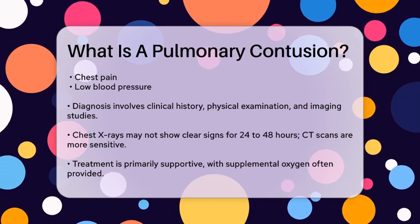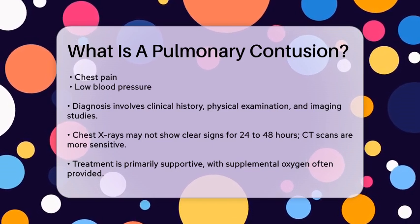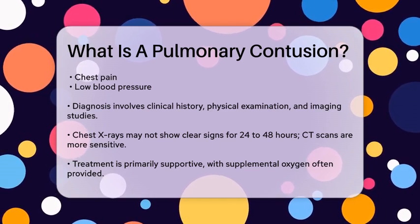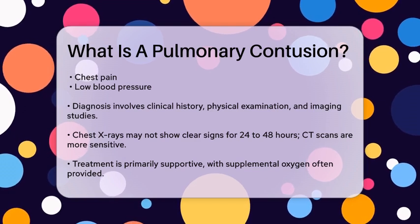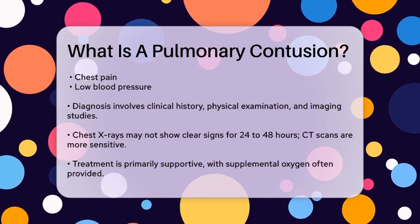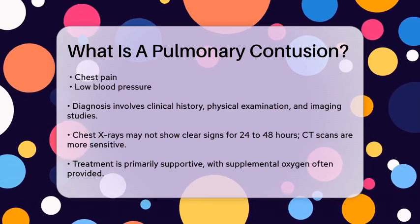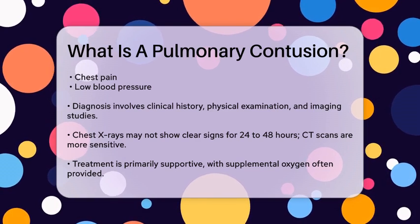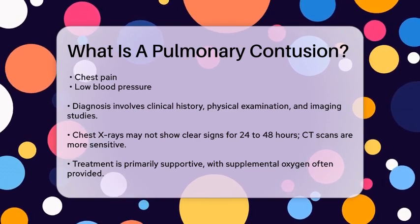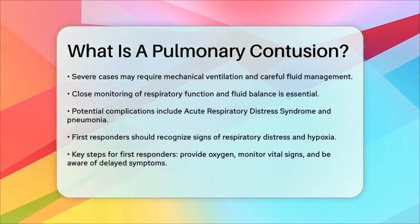When it comes to treatment, the approach is primarily supportive. Supplemental oxygen is often provided to improve oxygen saturation levels. In cases where breathing is severely compromised, mechanical ventilation may be necessary. Careful fluid management is also important to avoid fluid overload, which can worsen pulmonary edema. Close monitoring of respiratory function, oxygen saturation, and fluid balance is essential.